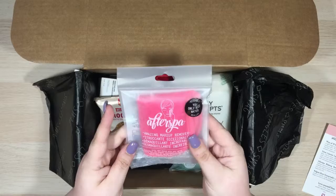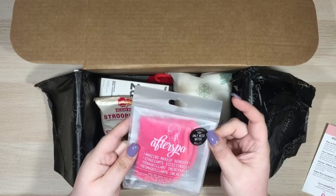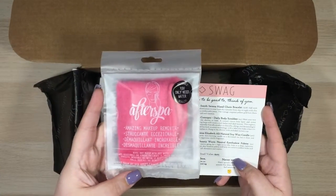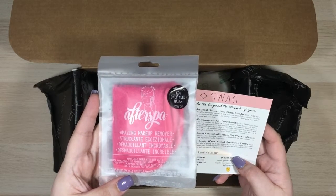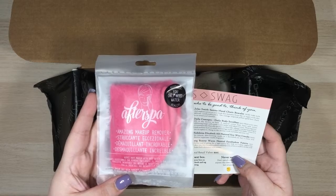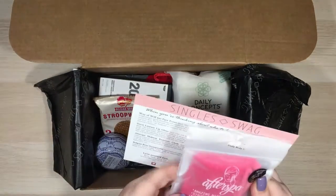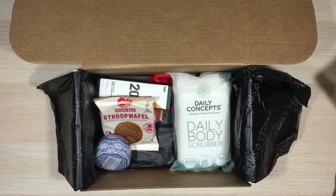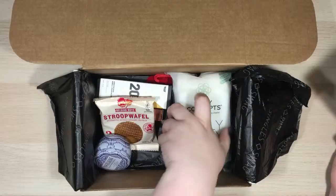After Spa Amazing Makeup Remover. I have heard about these but have not tried this yet, so I'm super excited. You only need water and it's supposed to remove your makeup. The After Spa Makeup Remover Cloth retails for $12. This magic makeup remover is an ultra-soft woven cloth that removes all types of makeup with just warm water. Simply wet your face and buff the cloth over your skin to remove even waterproof formulas. Machine wash before first use. I'm super excited to try that — I'm always looking for reusable options to cut down the amount of money I'm spending and the amount of trash I'm creating.